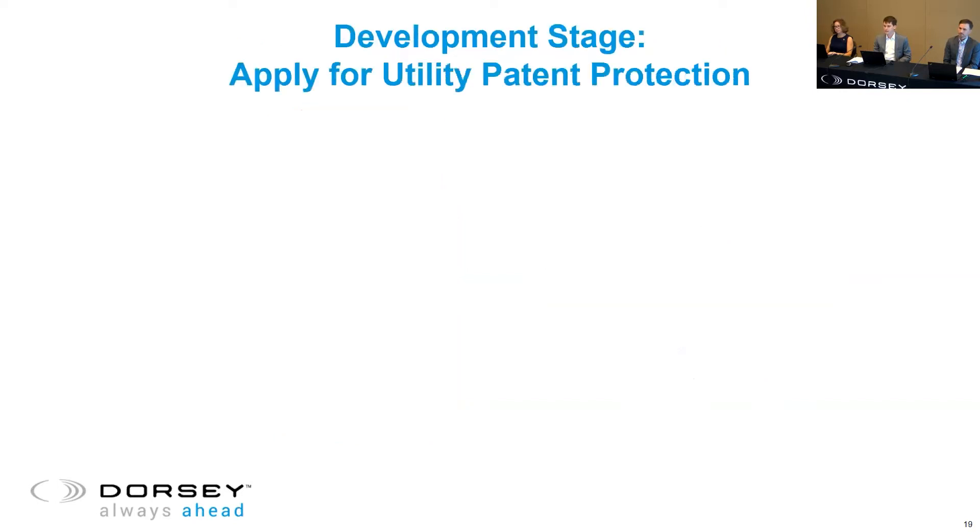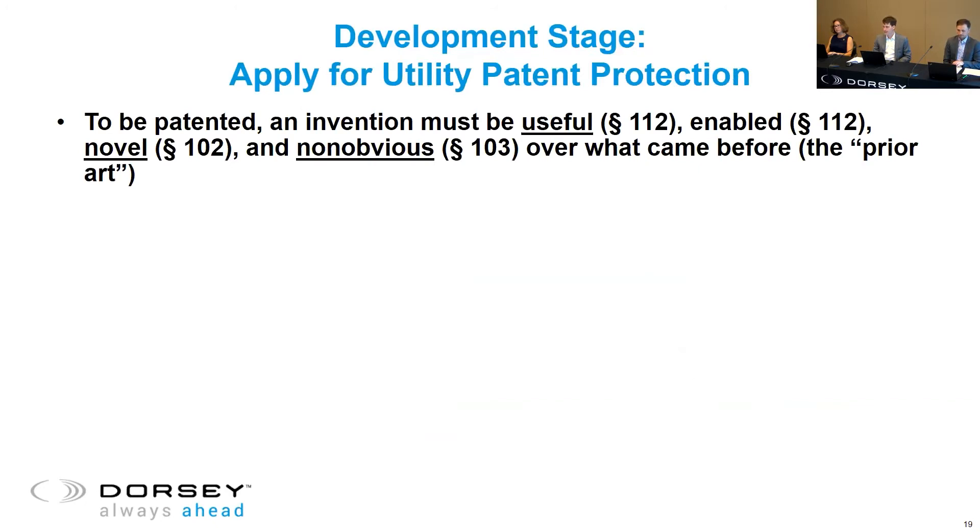In that situation, pursuing patent protection would be wise. There are certainly hurdles — the Patent Act doesn't just hand these things out. An invention must be useful, enabled, novel, and non-obvious over what came before — what we call the prior art. These are all codified in the Patent Act. In a nutshell, you can't patent something that's not new or something that would have been obvious to come up with based on what's already out there. The bar for usefulness is fairly low — anything that has some utility that can be demonstrated fairly easily likely satisfies that requirement.